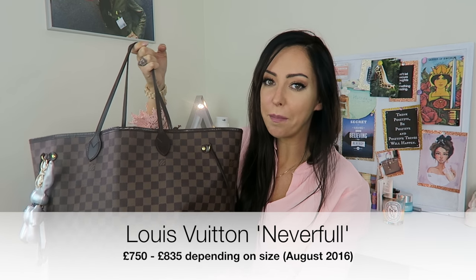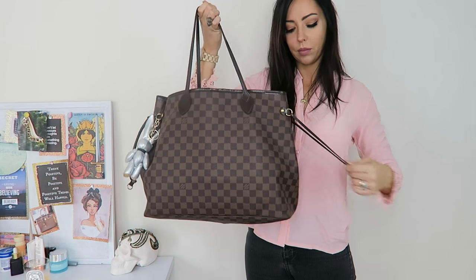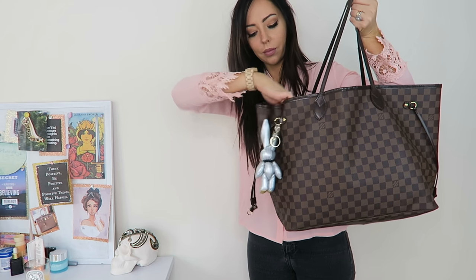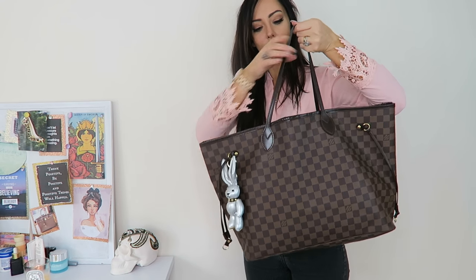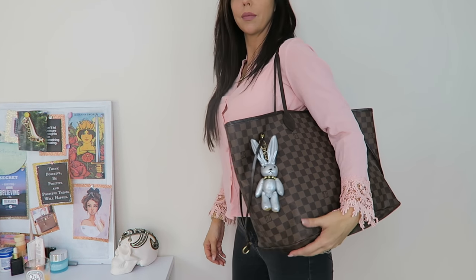I cannot stop talking — I just love this bag. This is the Louis Vuitton Neverfull in the GM size. I actually use this as my gym bag and travel bag. I can't believe how much these have gone up — the PM size is now around £750 and they work up through the medium to the GM, which I think is about £835 at the moment. They have definitely gone up in price.